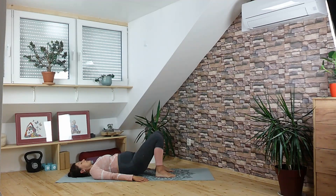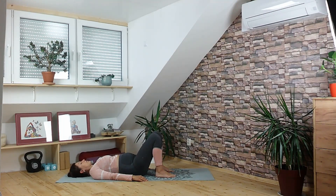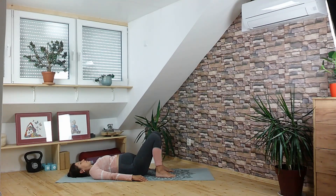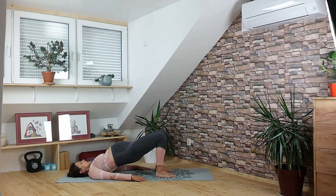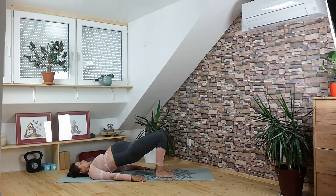On the inhale lift the hips up, exhale lower down. Inhale come up, keep pressing into the feet, and exhale release. Inhale all the way up, squeeze the thighs, the knees together so they are not dropping to the sides, and exhale. We will continue like this — just follow your own breath, inhale, take your own base, nothing rushed.